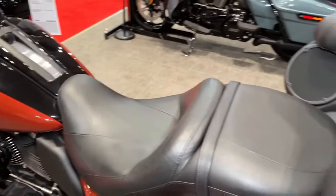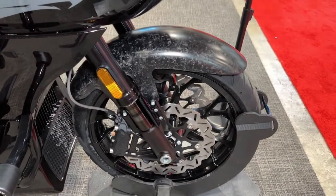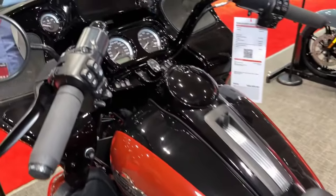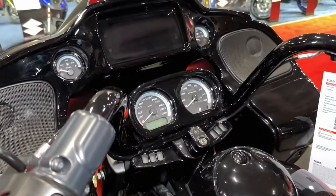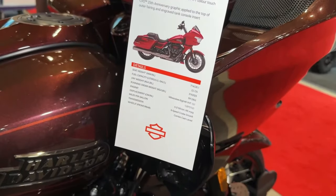The CVO Road Glide's innovative suspension system, including adjustable rear shocks and premium front forks, ensures a smooth and comfortable ride, even over rough terrain. The bike's integrated security system provides peace of mind, allowing riders to park their bikes with confidence, knowing that they are protected from theft and tampering.